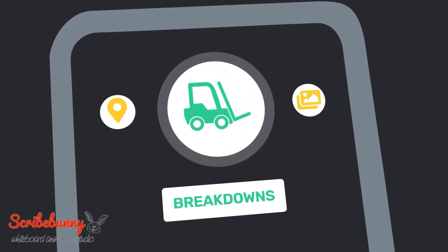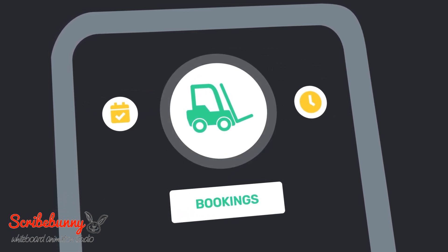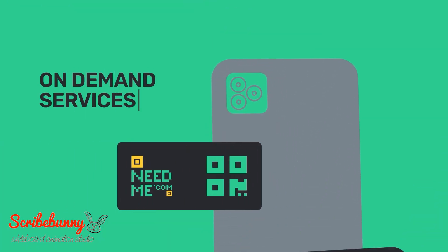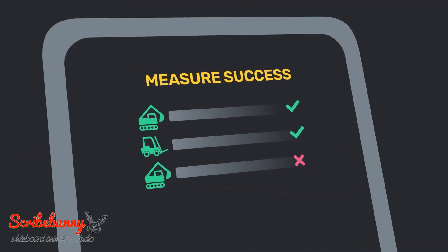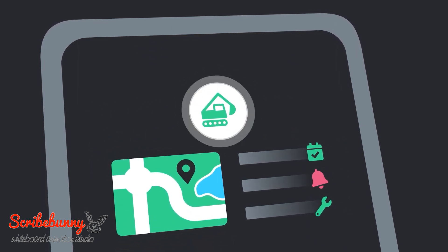Next, we connect customized services or web forms to your assets. Planned maintenance can be automatically emailed to your customer or delivered via SMS. Enable your customers to record breakdowns, compliance inspections, and routine checklists. NeedMe.com offers a range of dashboards and reporting views that provide visibility and insight into your operation.